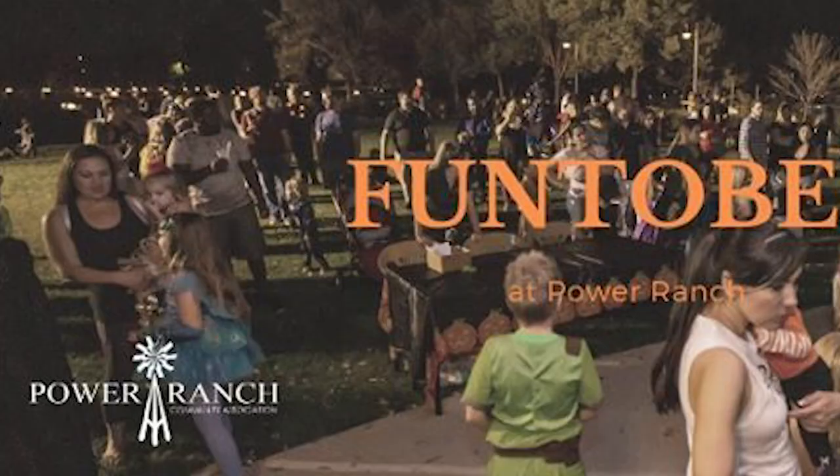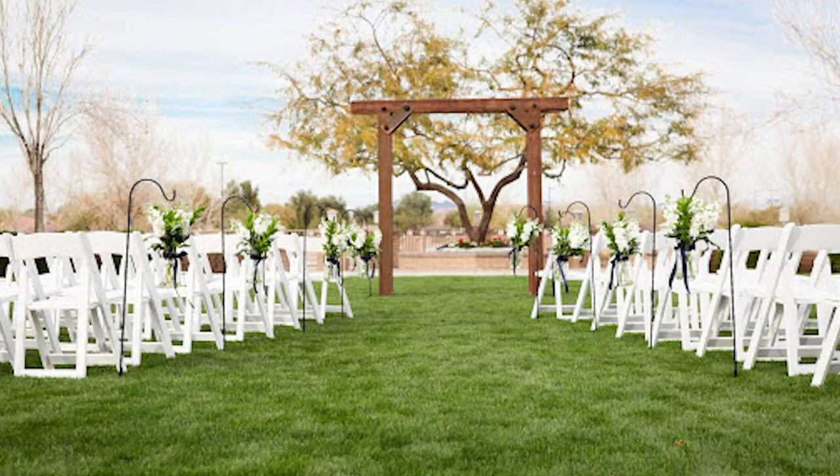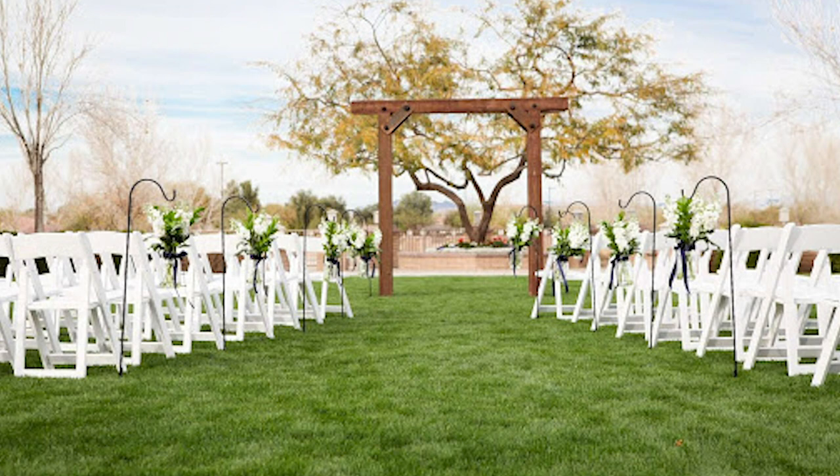At the farmers market you can get anything from fresh produce to desserts, and there's also a variety of food trucks if you don't feel like cooking. The Power Ranch HOA also hosts a variety of events throughout the year, like the Bliss Boutique, the Funtober Halloween event, and even a princess party. Behind the barn features a picturesque landscape used for wedding ceremonies or extra green space for the kids.